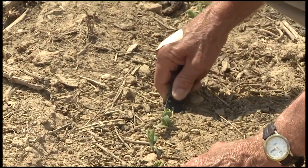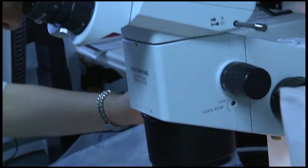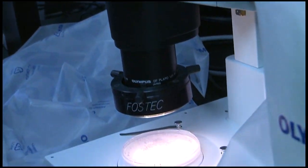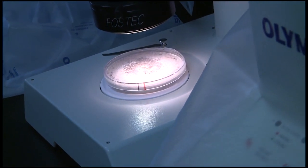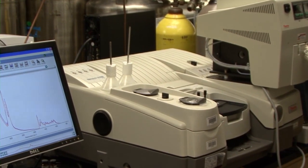When attempting to identify bacterial cultures or soil samples from the field, scientists would normally have to take the samples back to a lab for diagnosis and evaluation. With the advance of new technology, such procedures are becoming a thing of the past.